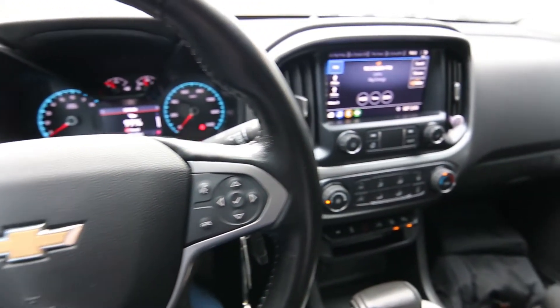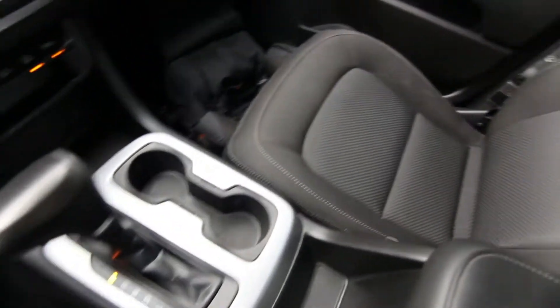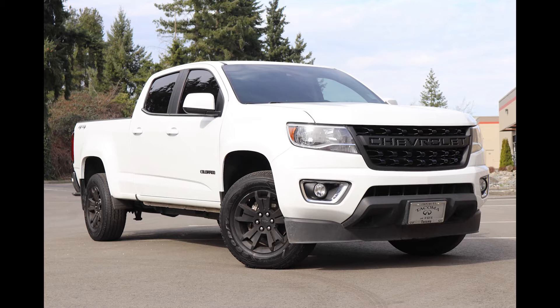Hello, Joe here from Infinity of Tacoma. Today I'm going to talk about this awesome 2019 Chevy Colorado that we have for sale. This one's in great shape inside and out.